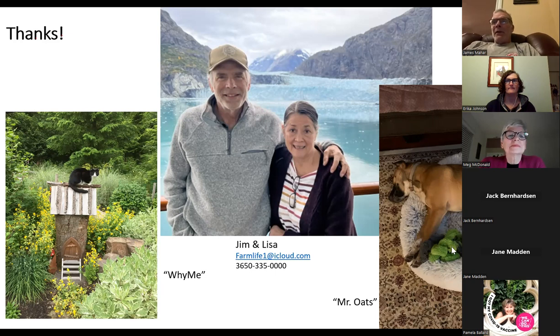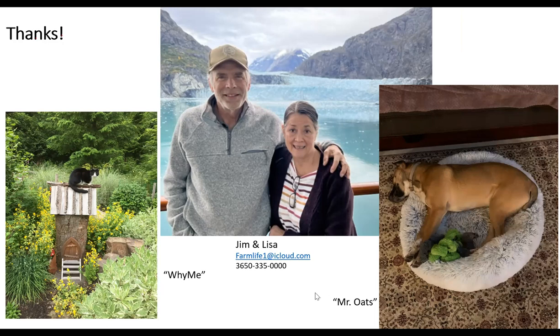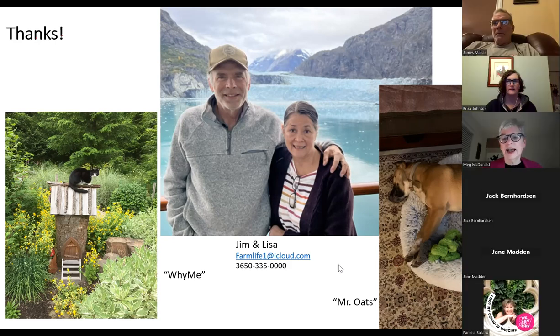Thanks again to everyone. The host thanked Jim for a beautiful presentation with wonderful pictures and full of fascinating material, noting there's room for much more topic exploration. Thanks to all who attended.